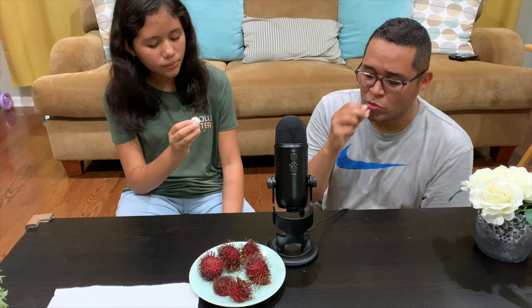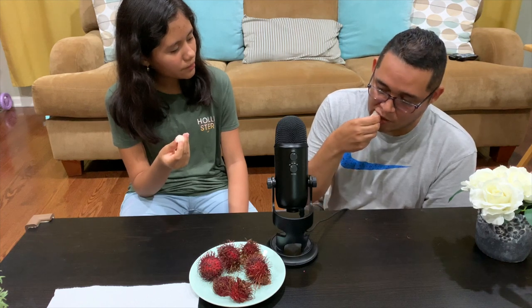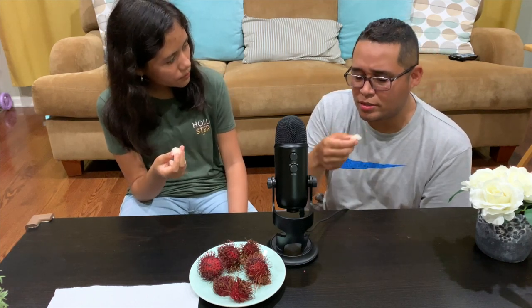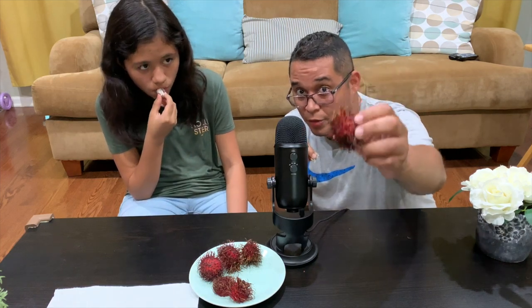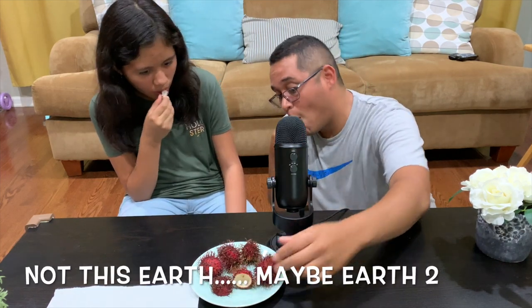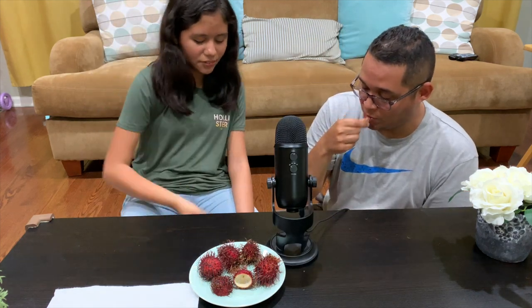This is like a soft coconut — when you bite into soft coconut, that's the exact same texture, but it is very sweet. Surprisingly, I like it. On a scale of one to ten, I give it about a six or seven. Good experiment — I wasn't too sure about this after looking at them. They look like little aliens. That's pretty good.